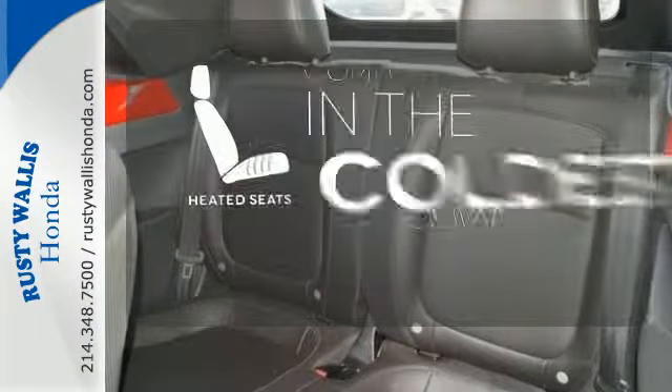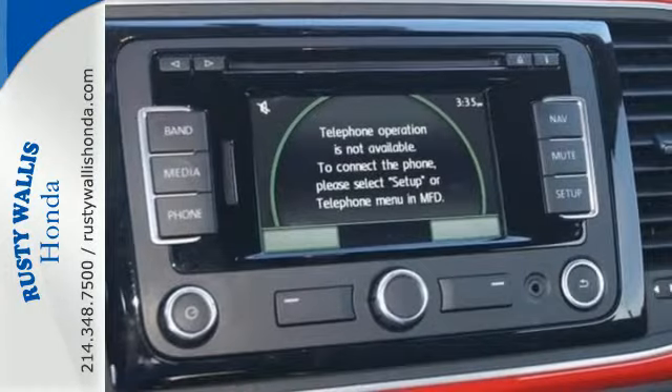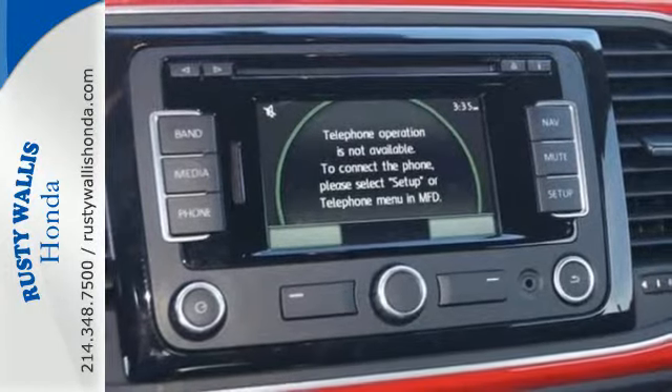The heated seats keep you comfortable no matter how cold it is. Go topless with a convertible. With its iconic shape, this classic never gets old.